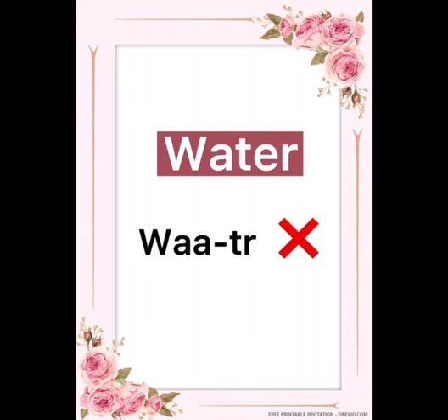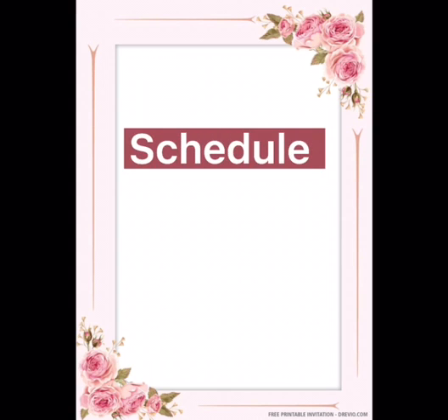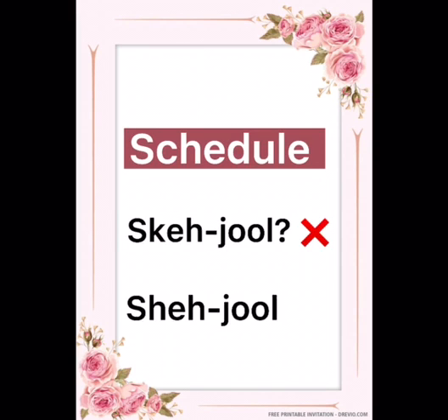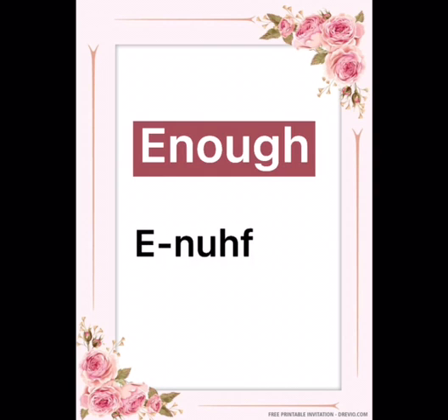Here comes another word which is commonly mispronounced as 'water', but it's not 'water' — the correct pronunciation will be 'water'. How do you pronounce this word? Do you pronounce it like 'schedule'? No — it will be 'schedule'.